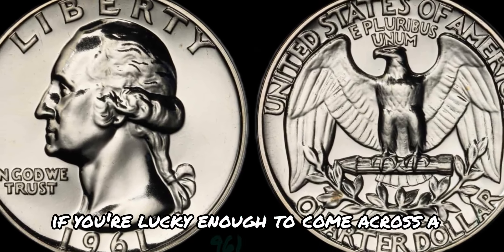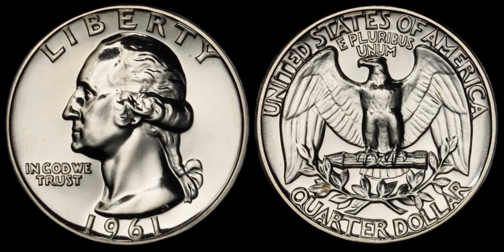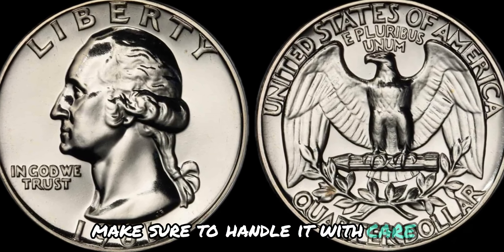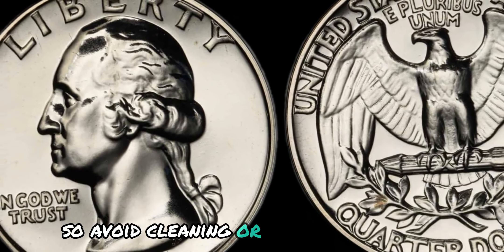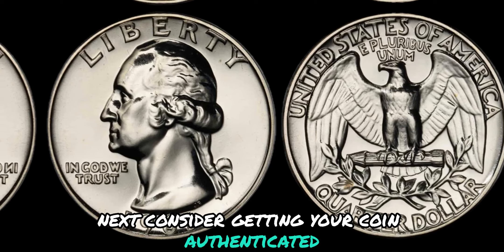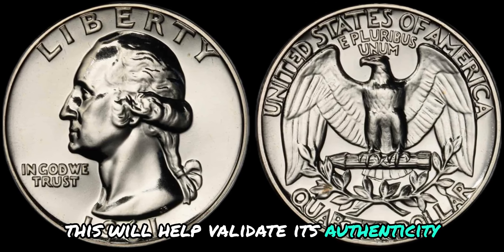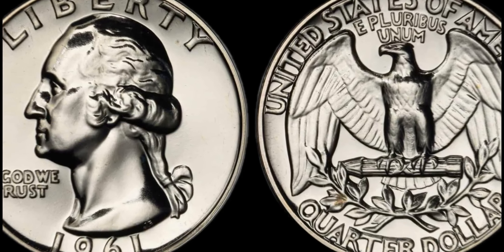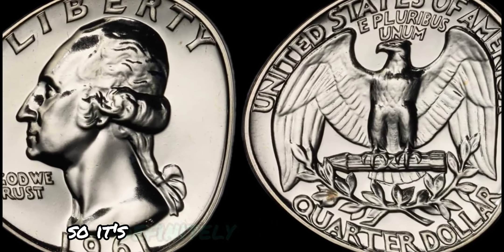If you're lucky enough to come across a 1961 No Mint Mark Washington quarter dollar coin, there are a few things to keep in mind to maximize its value. First and foremost, make sure to handle it with care. Avoid cleaning or polishing the coin, as it can damage its delicate surface. Consider getting your coin authenticated and graded by a professional coin grading service — a high-grade example can fetch top dollar at auctions and coin shows.